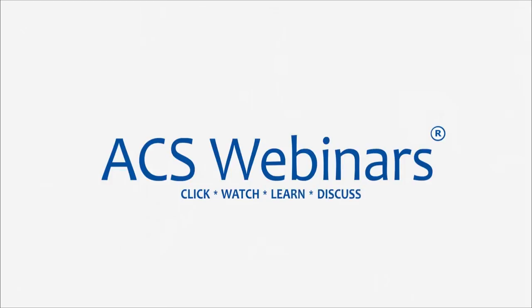Welcome to ACS Webinars, bringing you the best and brightest minds in chemistry, live every Thursday at 2 p.m. Eastern. To view our upcoming schedule, please visit acs.org/acswebinars.